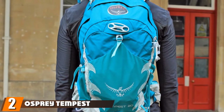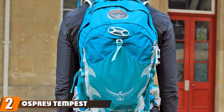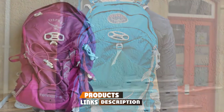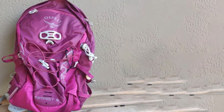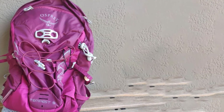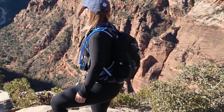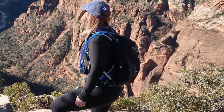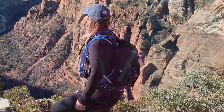Moving on to number two, we have the Osprey Tempest 9 Women's Hiking Backpack. In the Tempest series, there are two under-20-liter options: the Osprey Tempest 9 and the Osprey Tempest 20 Women's Hiking Backpack. You can buy the Tempest 9 as a side pack along with a bigger one for longer trips. If you are a fast-moving traveler that prefers going light, you will like the Tempest 9. It is not really a full backpack, but it is on the higher end features-wise for a day pack.